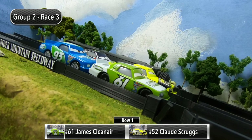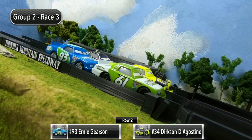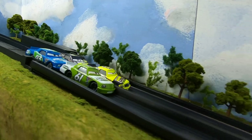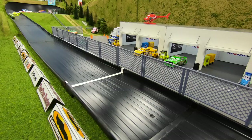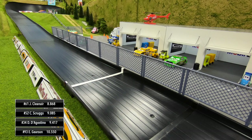With just two races to go, Clean Air and Scruggs trail by four points, but here in race three they both start in row one, Gerson and D'Agostino starting in row two. Here we go for race three — good start for Clean Air, he leads through one and two. Gerson up on the wall, he's back to fourth. Good battle coming out of turn four — it's going to be Clean Air with the win, Scruggs second, D'Agostino third, Gerson coming through in fourth.